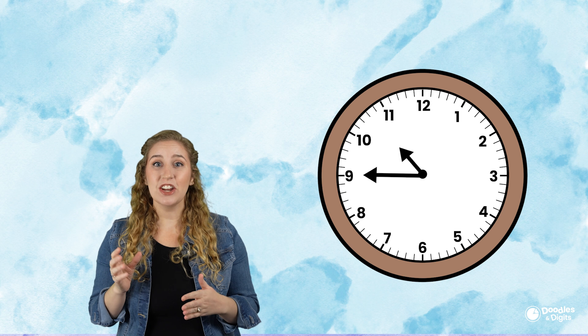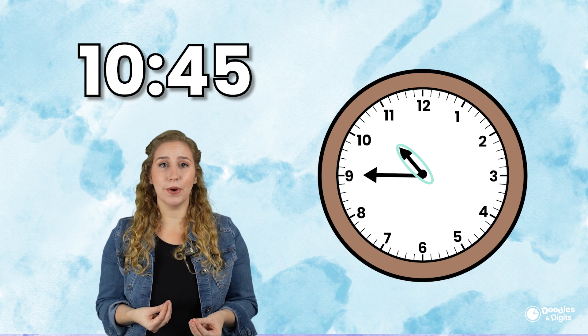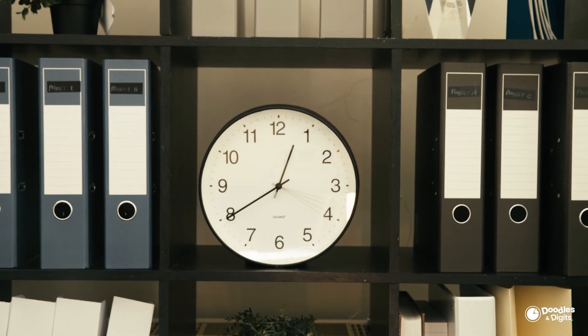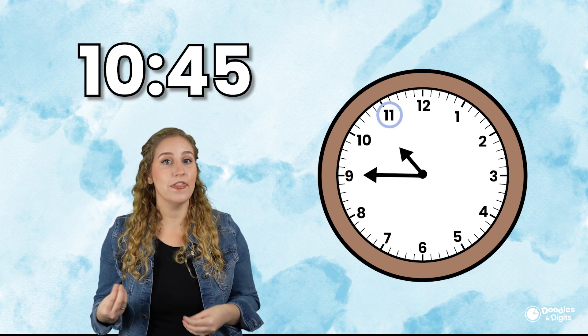Sometimes when you're reading a clock, you might notice that the small hand is actually past the number that we're trying to say it is. For example, if it's 10:45, the small hand is past the 10. Why is the hand sometimes past the number we say the time is? This is actually how a clock works. An analog clock, as it spins, moves the smaller hand so that if it's closer to the next hour — say 10:45 — the smaller hand will look closer to the 11 than the 10. Today, we're just going to focus on what is called an analog clock.